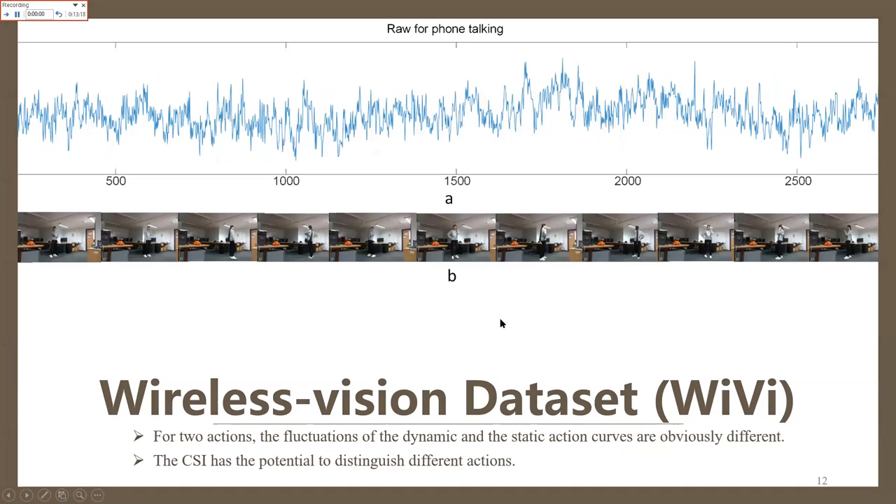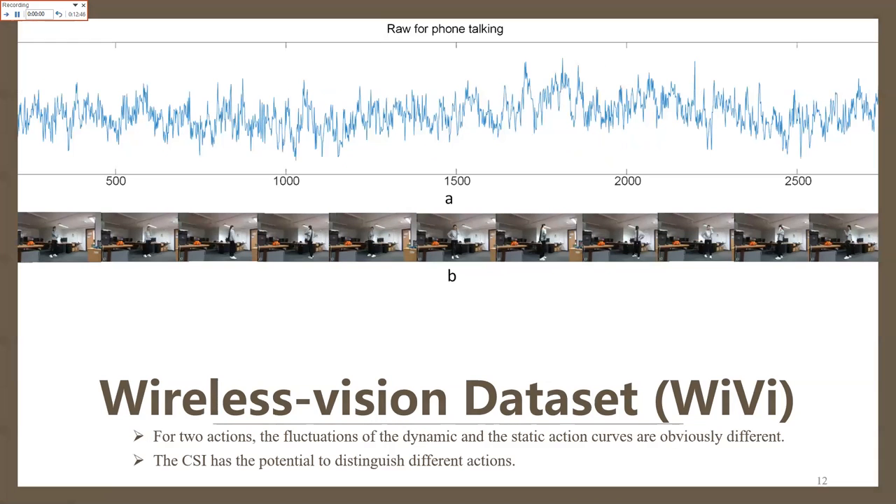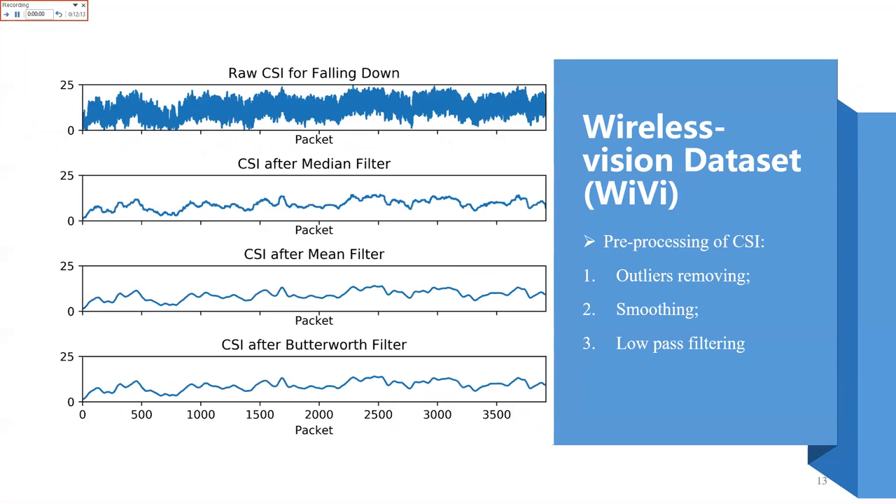Another example is phone talking. For these two actions, the fluctuations of the dynamic and static action curves are obviously different, which can be seen from the two action examples. We can conclude that CSI has the potential to distinguish different actions. However, it includes serious noise in the raw CSI sequences, so we need preprocessing to make it more robust.